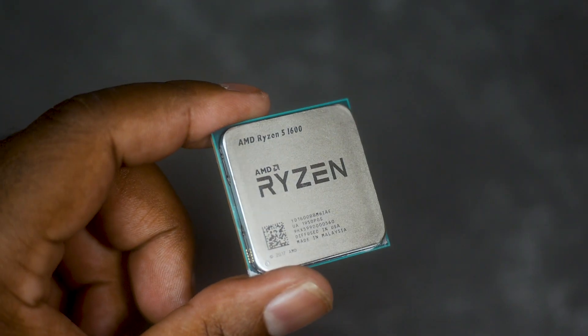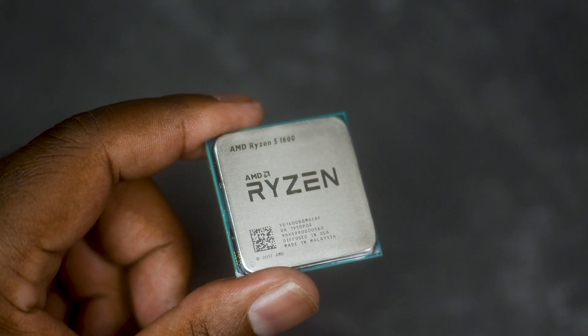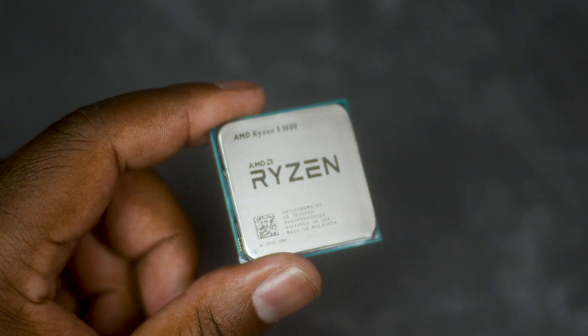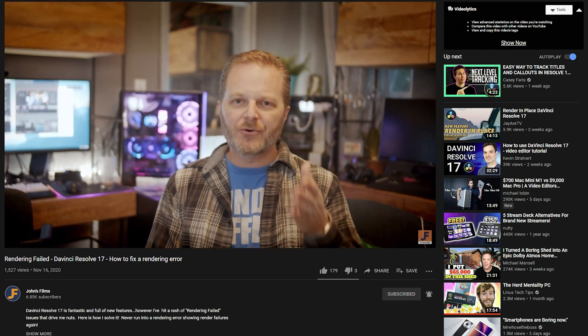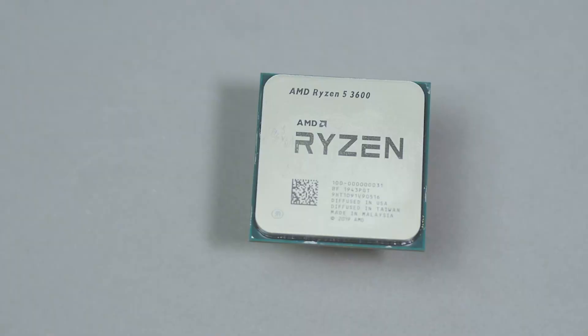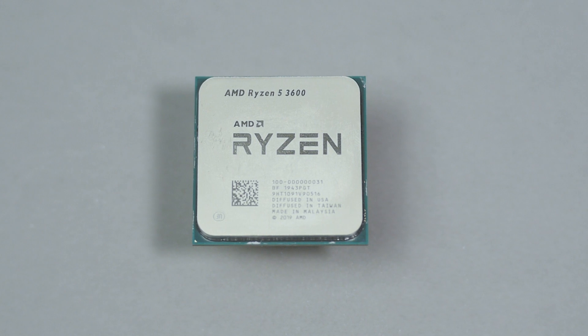The Ryzen 1600 AF is essentially a Ryzen 2600 — it's built off the Zen Plus 12-nanometer architecture, which puts it more in line with second-gen Ryzen than its first-gen name counterpart. I was going to put that head to head against the 5600X, but my good friend John of John's Films — check his channel out, especially if you're into DaVinci Resolve — said he had a Ryzen 5 3600 I could borrow, so we can really see what gains you get going from generation to generation to generation.